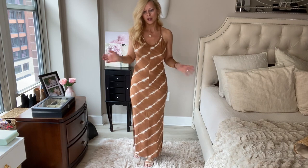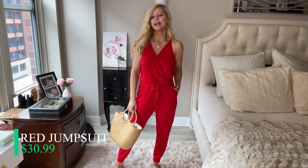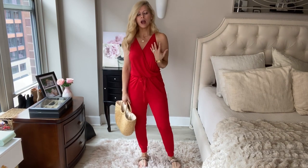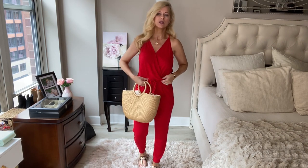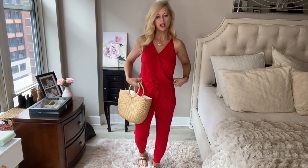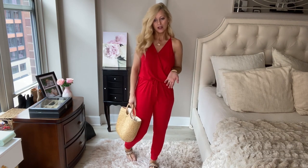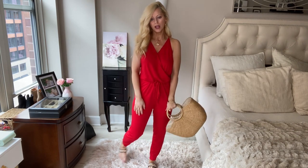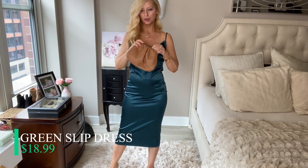How adorable is this jumpsuit? It is super comfortable — I'm a mom so I'm always looking for easy pieces. It's a one-piece that ties at the waist, giving you a really flattering cinched silhouette. I love the halter top and the material is super soft and not see-through at all. I love red but they have so many other colors. I just threw on some flip-flops and a beach bag — there's your spring-summer outfit. I'll probably get more colors.